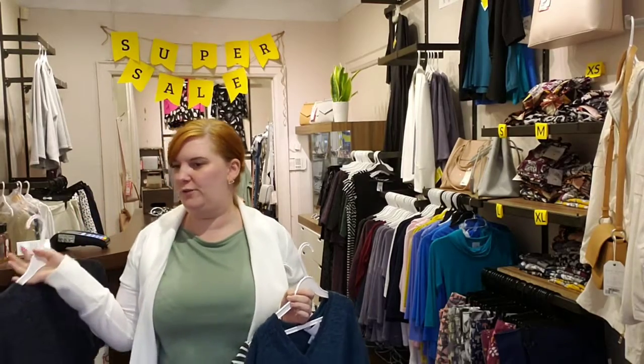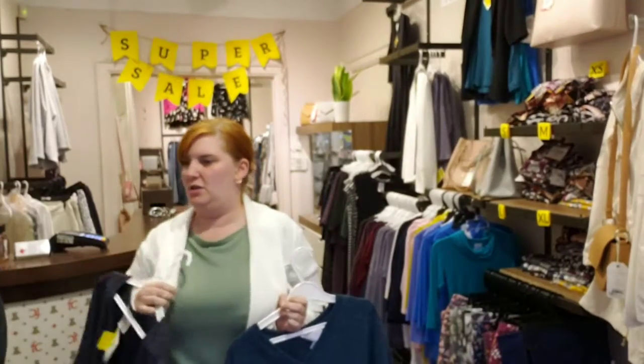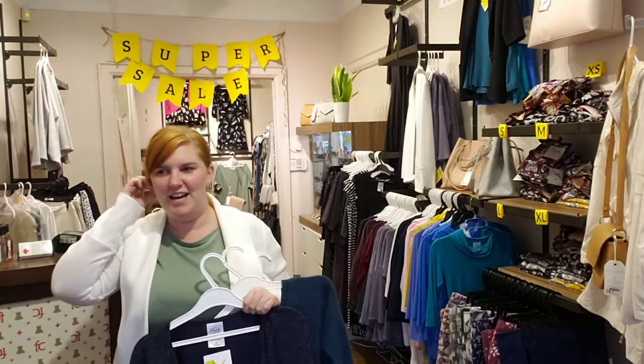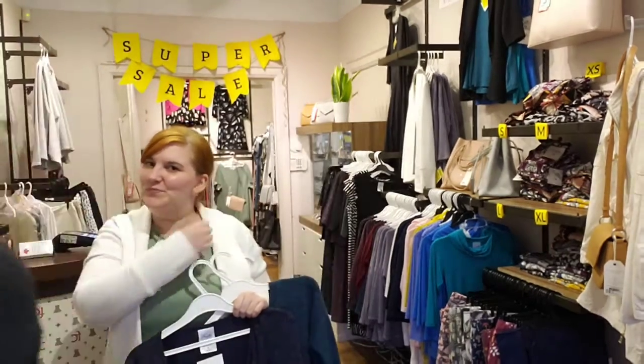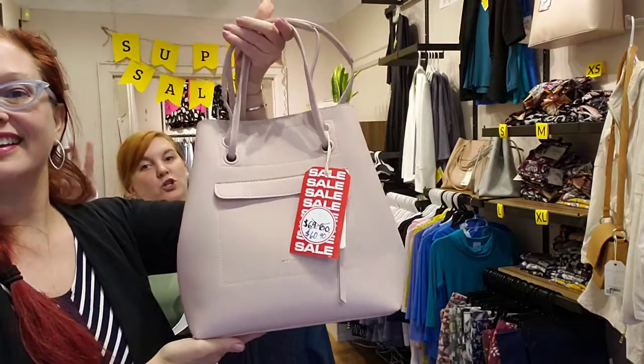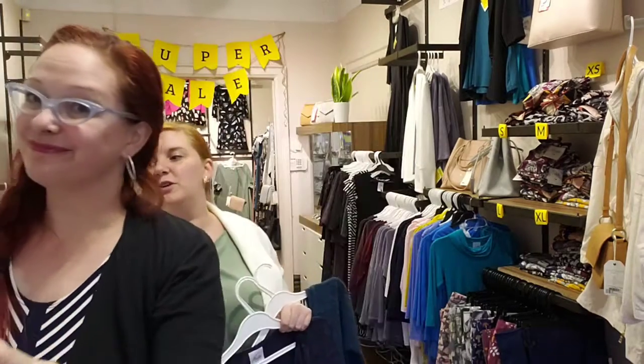We also have lots of Pixie Moon bags at 40 to 50% off — all in beautiful styles. This pink bag — I have this bag in a different color and I love it. I especially love the Molly bag in black, and we have two black ones left, so if you're into neutrals, hurry in!